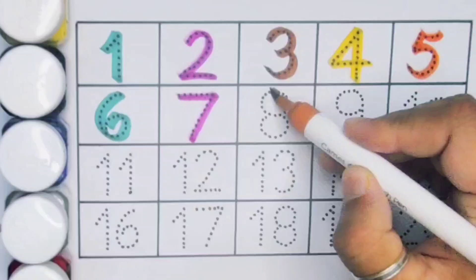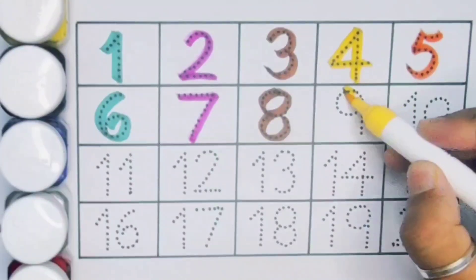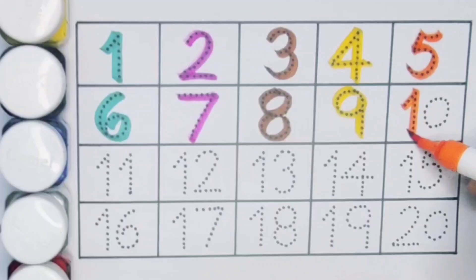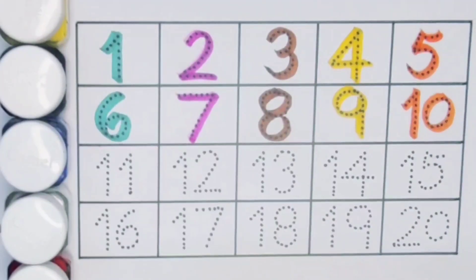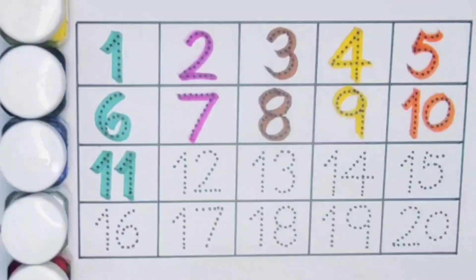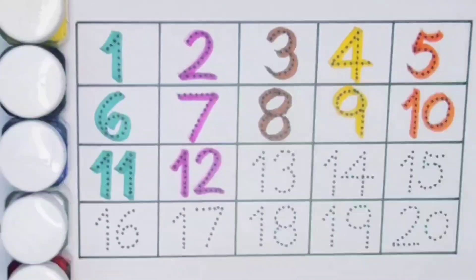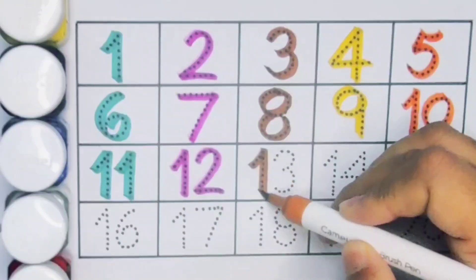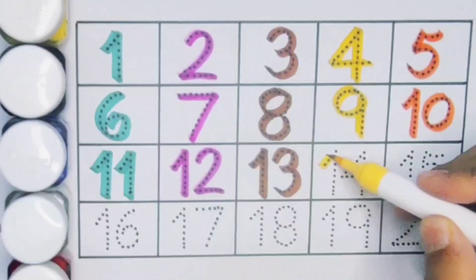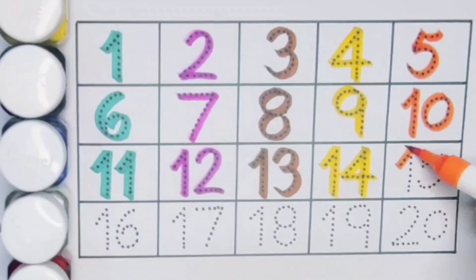Number eight. Next kids, number nine. Next kids, ten — one zero — number ten. Next kids, eleven — one one — number eleven. Next kids, twelve — one two — number twelve. Next kids, thirteen — one three — number thirteen. Next kids, fourteen — one four — number fourteen. Next kids, fifteen — one five.